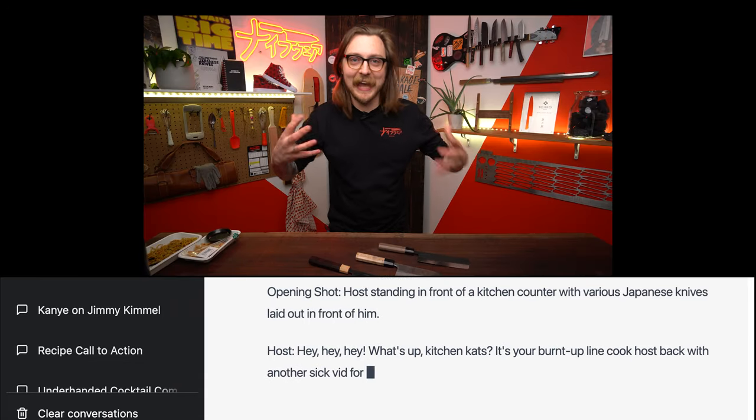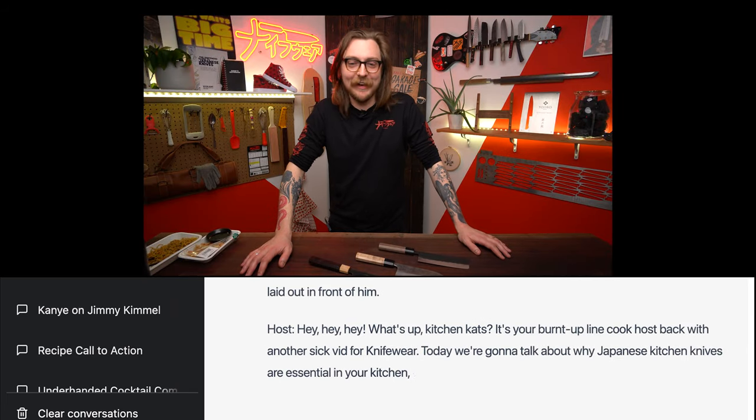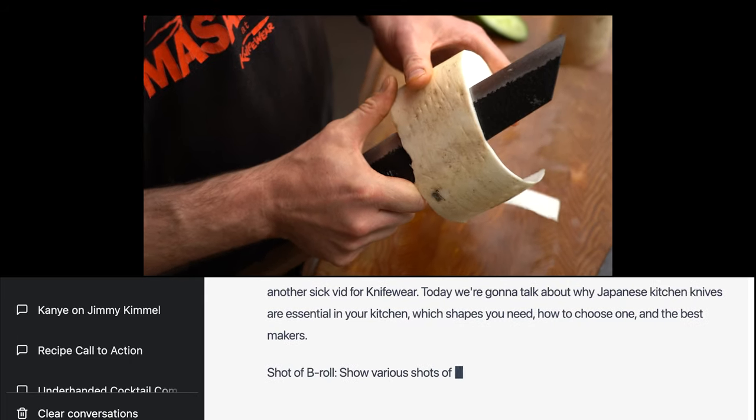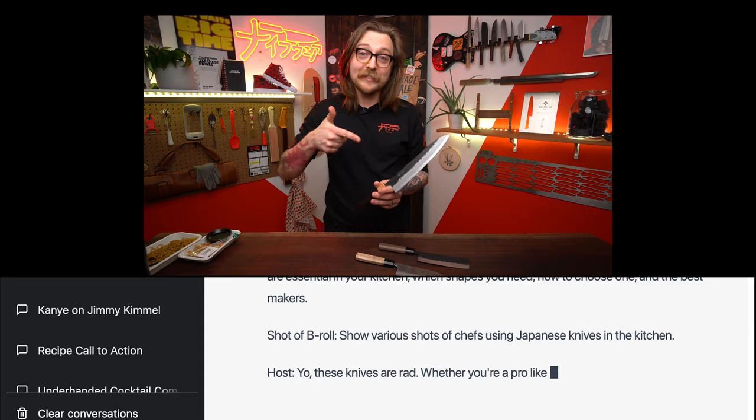Hey, hey, hey, what's up, kitchen cats? It's your burnt-up line cook host, back with another sick vid for Knifeware. Today we're going to talk about why Japanese kitchen knives are essential in your kitchen, which shapes you need, how to choose one, and the best makers. Yo, these knives are rad. Whether you're a pro like me or just a home cook, investing in good quality Japanese knives can make a huge difference in how you slice, dice, and chop your grub.